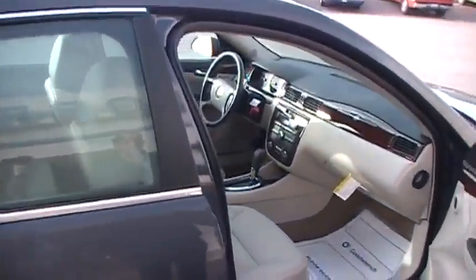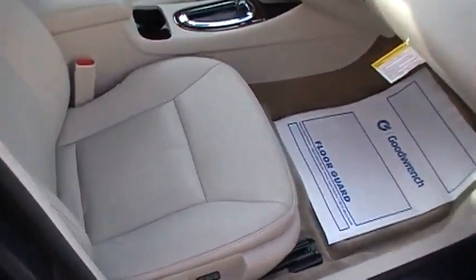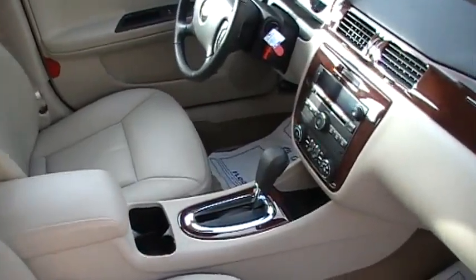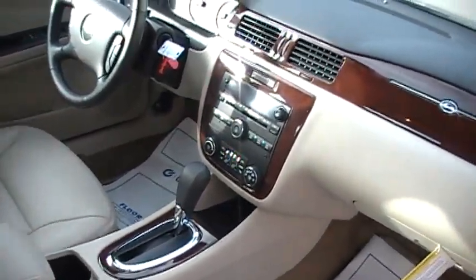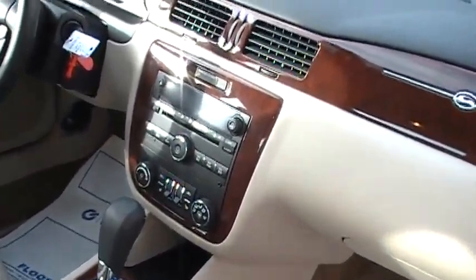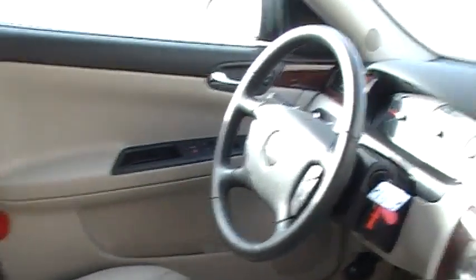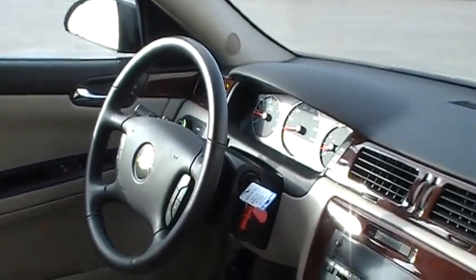I'll show you a few things on the inside of the vehicle. The vehicle has a nice luxury leather interior. It has your dual air conditioning controls. It has dual power heated seats. The vehicle is fully loaded. It also has a sunroof.